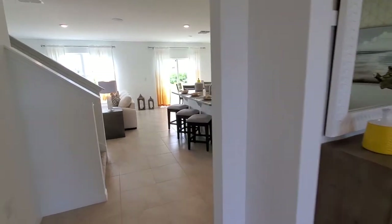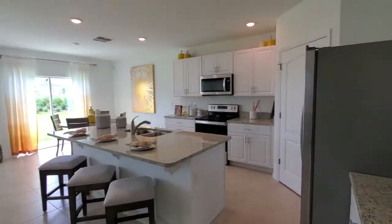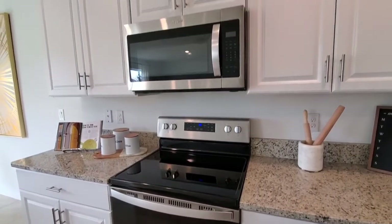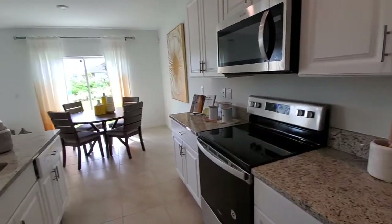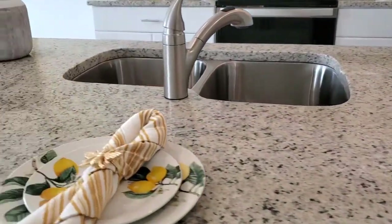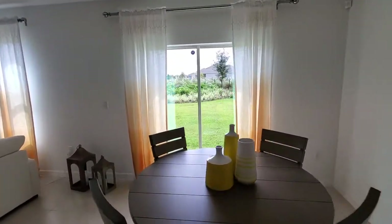Then we come over to the main living area of the home. We have our kitchen with plenty of cabinets and a walk-in pantry right here. And then we have the dishwasher and the sink, and a little breakfast nook area here. It does have a sliding glass door going out.